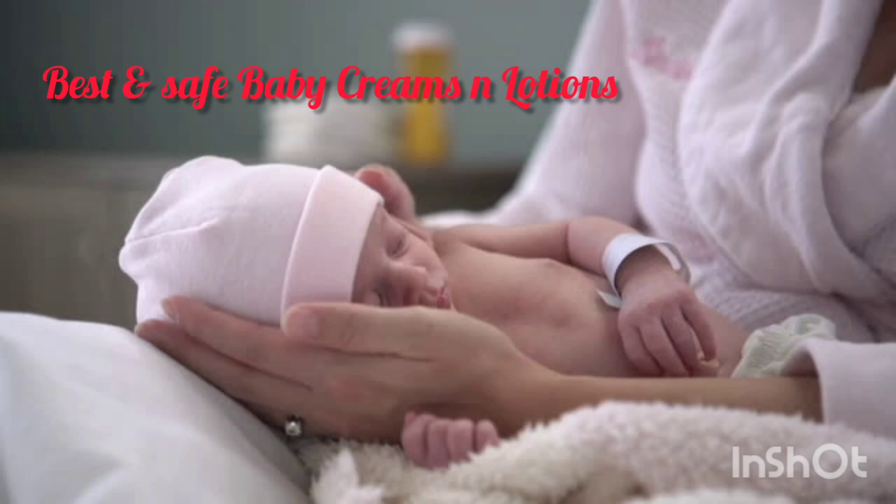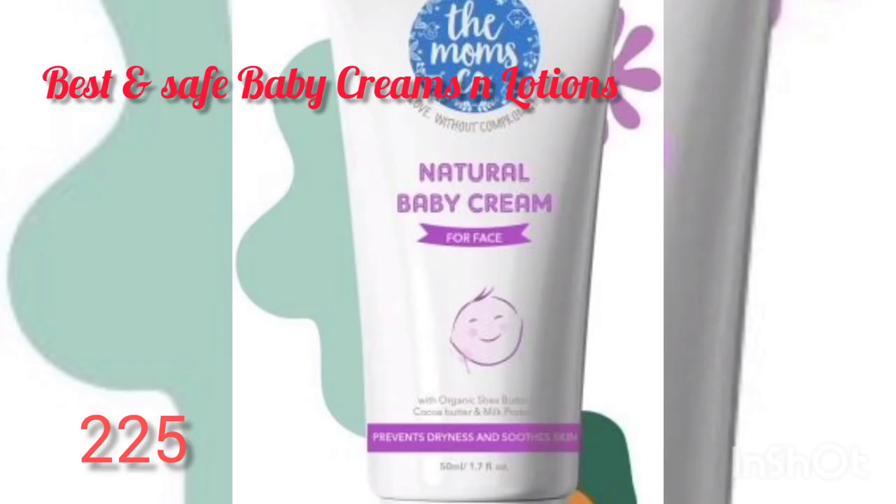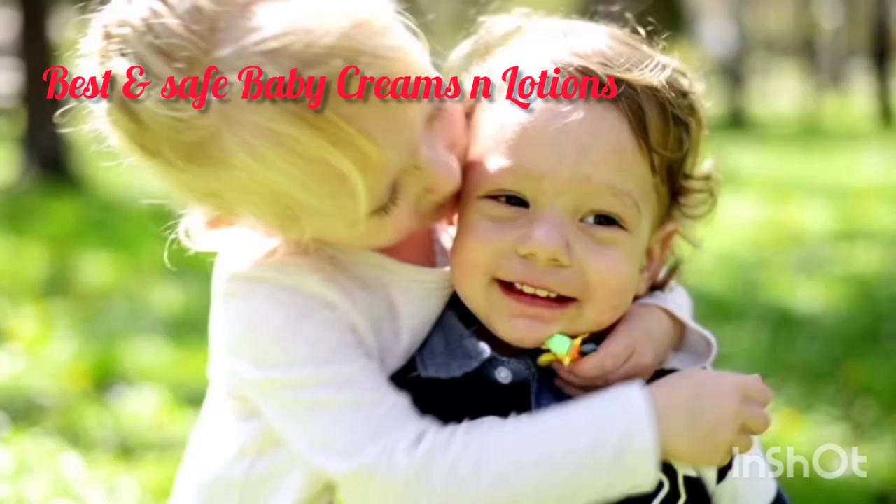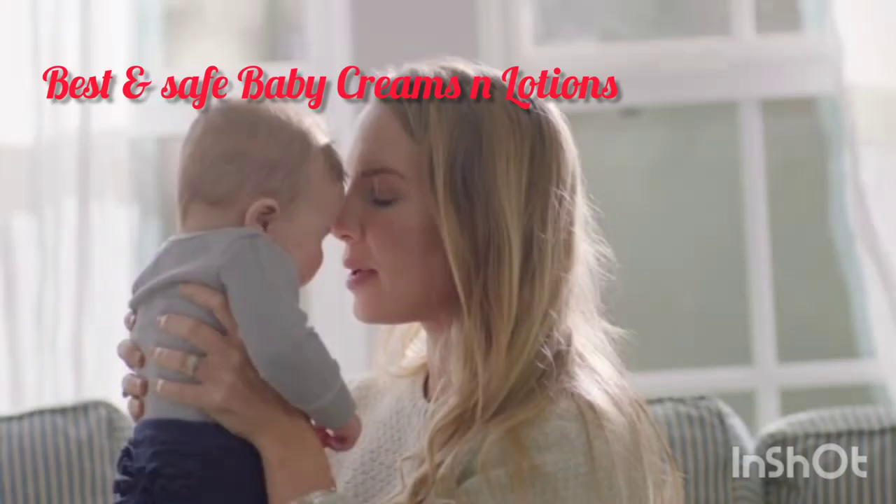Next is the Moms Co Natural Baby Cream. It helps with rashness, redness, and extreme dryness. This particular cream is made up of natural oils and keeps your baby's skin moisturized, glowing, and soft.